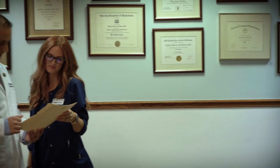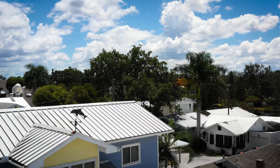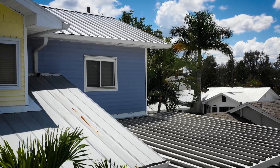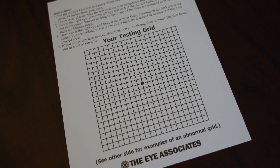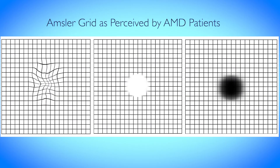We want to find that conversion from dry to wet AMD in the patients that will develop it. The way we do that is through encouraging monitoring at home using the Amsler grid — a technique that uses a lined piece of paper with a dot in the center to check each eye individually and make sure the lines are nice and straight. If they ever become wavy or distorted, that may be a sign of wet AMD and the patient would need to be examined right away.